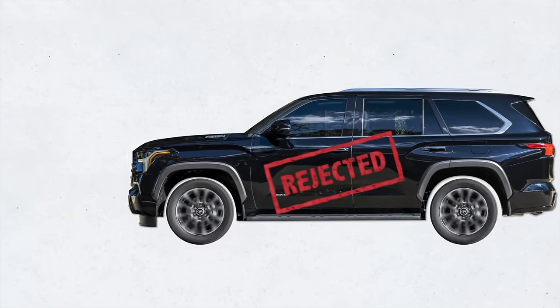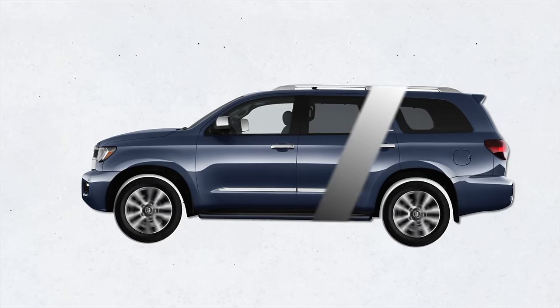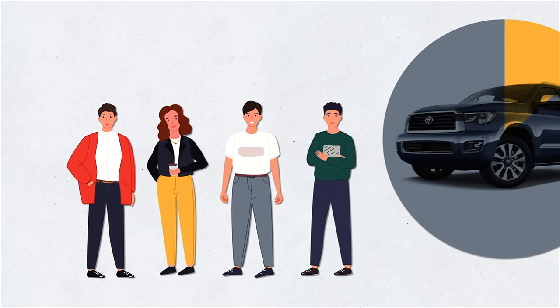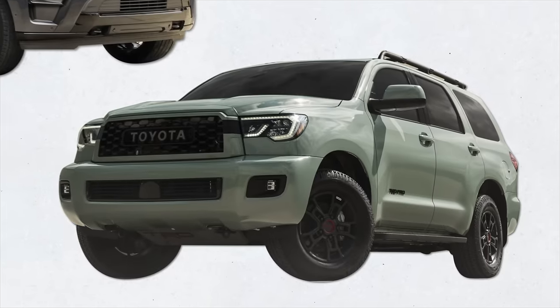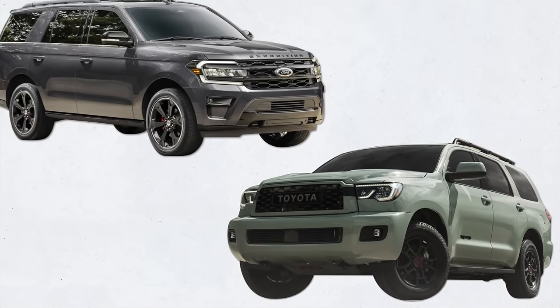Most of us may never ride in such an armored Sequoia. Nevertheless, full-size SUVs in general are considered high-end vehicles. Did you know that today millennials account for the fastest growing demographic in the full-size SUV market? Today we're looking at two very popular full-size SUVs — the Toyota Sequoia versus the Ford Expedition. So hop in and let's get going.